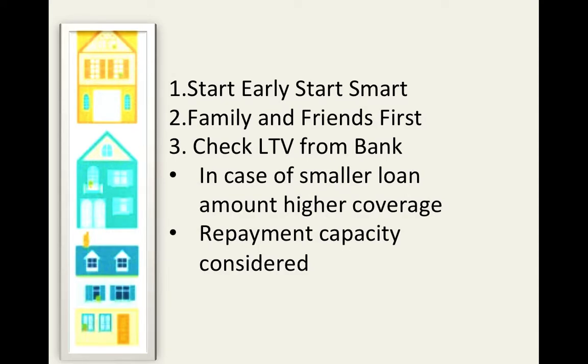Check the LTV from the bank. Loan to value is the amount of money a bank is willing to lend for the purchase of the property versus the value of the property. As we spoke earlier, the bank will only give you 80% of the value of the property. However, if the loan amount is less than 30 lakhs, then maybe the bank can finance 90% of the property value. The bank also considers the repayment capacity of a borrower before sanctioning a loan, so make sure that your credit score is a healthy number. Anything above 750 on your CIBIL should not be a trouble for you at all.